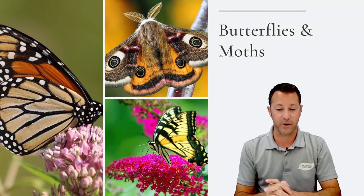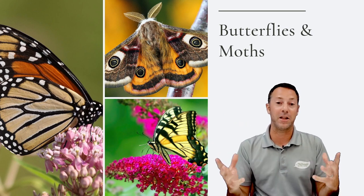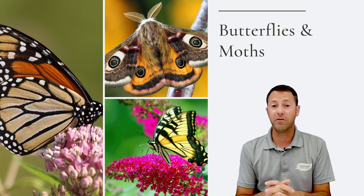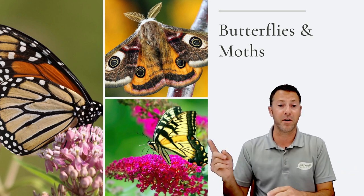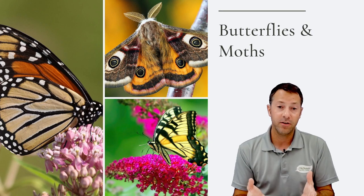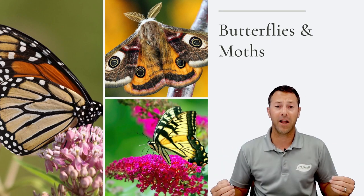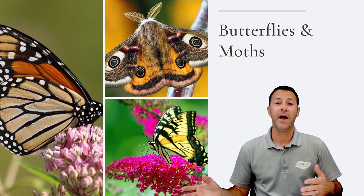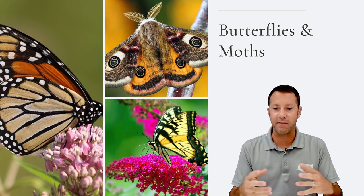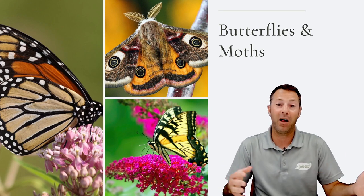Moths and butterflies are great pollinators — both equally good. Moths actually do probably a little bit more pollination; we don't tend to celebrate them as much because they're not as pretty as the swallowtail or the monarch. Moths are typically nocturnal, pollinating at night, whereas butterflies pollinate during the day. They use nectar as a food source, and on the back of their legs they have little spurs that pick up pollen and move it from plant to plant — great pollinators by adaptation.